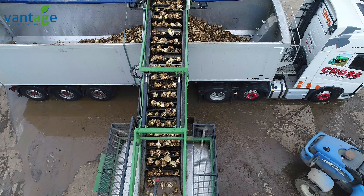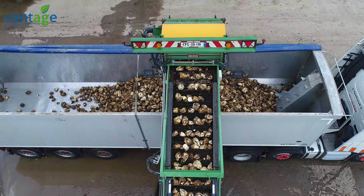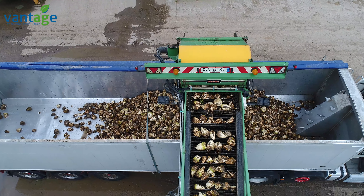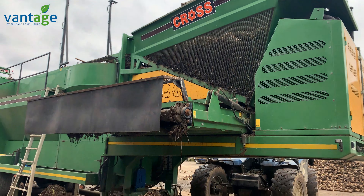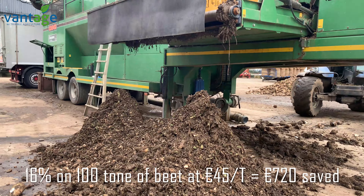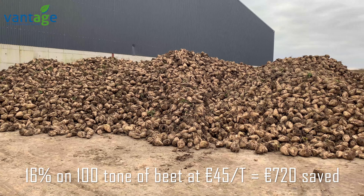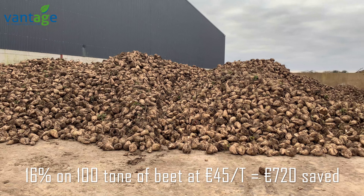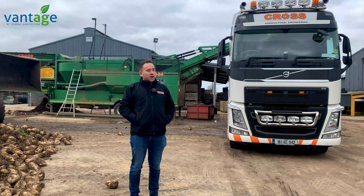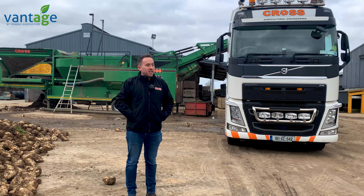That is a big consequence for the farmer buying it — he's buying clean beet with a machine like this. We've seen farmers buying anywhere between 100 and 400 tonne of beet — a dairy farmer. If you were buying 100 tonne of beet on an average year and not washing it, you're buying 16 tonne of dirt, and at 45 euro a tonne that's 720 euro you've paid for dirt. If you're up at 400 tonne of beet in one year you're up at 2,800 or 2,900 euro of dirt — so it pays to wash it.